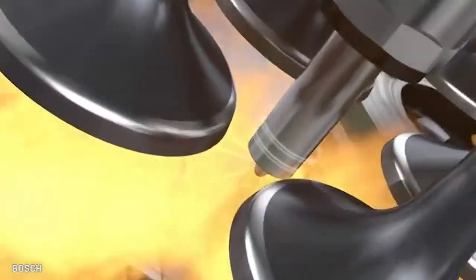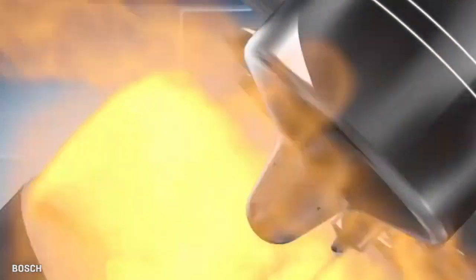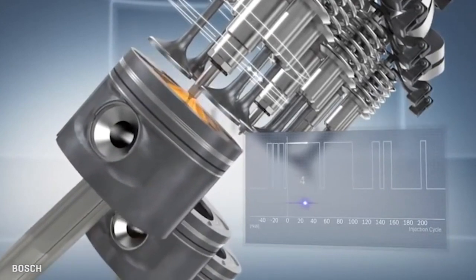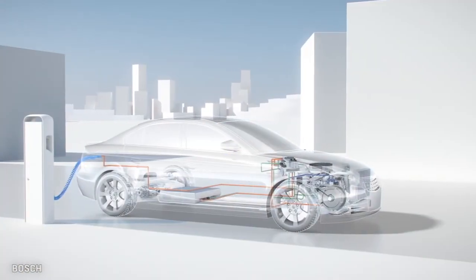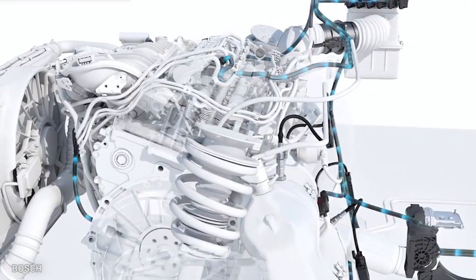The diesel engine is by its nature a dirty beast, but its fuel flexibility, lovely torque, and high MPG keep it an important player in combustion auto engines, even if keeping it there requires a constant stream of new cleaning tech.